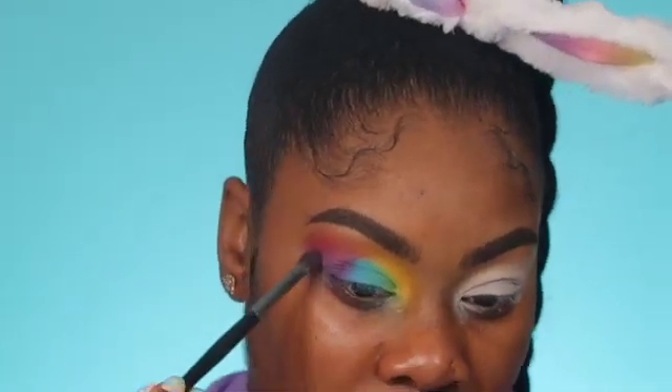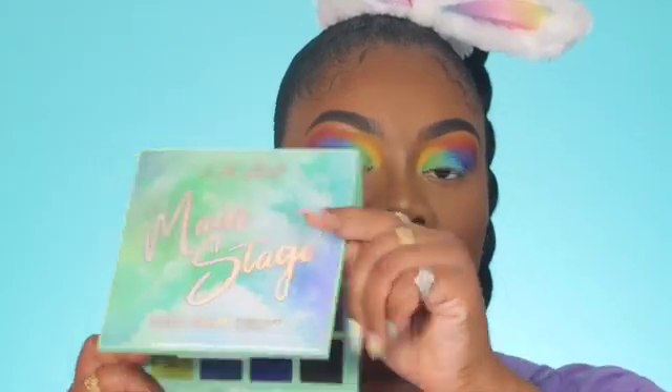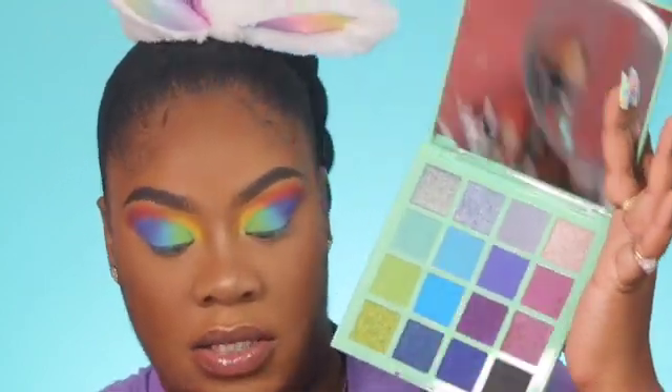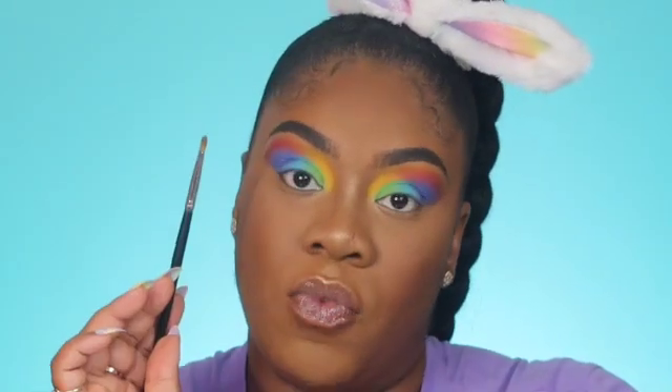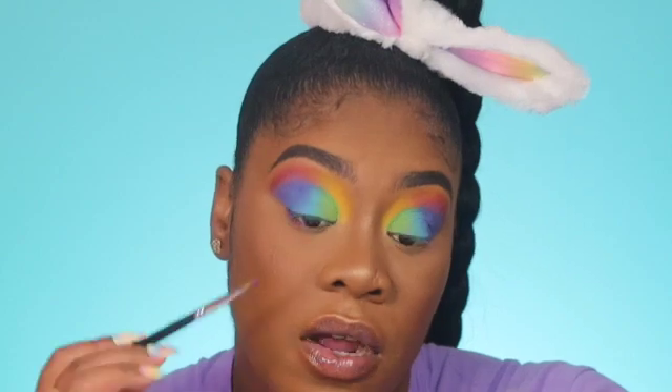I blended that purple with the other color. I went ahead and did my skin off camera — this is how it's looking. Now we're going to get into this under eye. I'm going to go back into Main Stage and go into Flex and put that under my lower lash line. I'm going to use my M124 brush. Be careful, it has a lot of fallout.